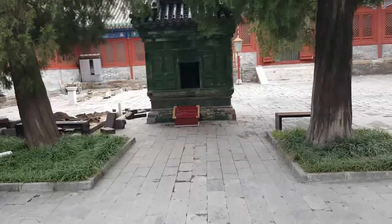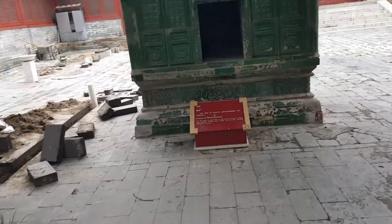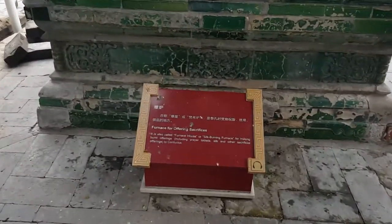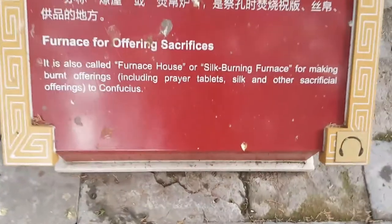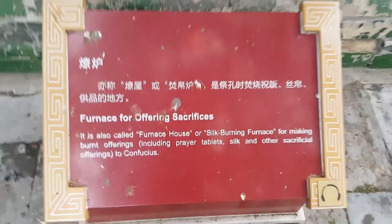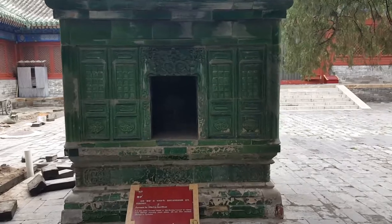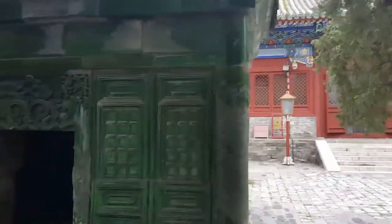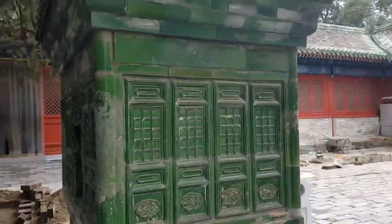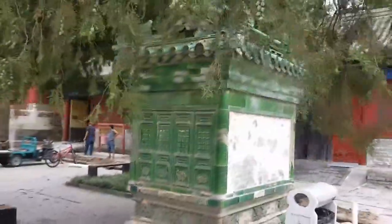We're going to walk over to this because it looks pretty cool. There's some construction going on — guys are re-piping some stuff. So this was a furnace for offering sacrifices. Whatever the offerings were, they were burned in this little green building as an offering to appease the gods. I don't know much about Confucianism or the belief system at the time, so don't quote me on any of that.